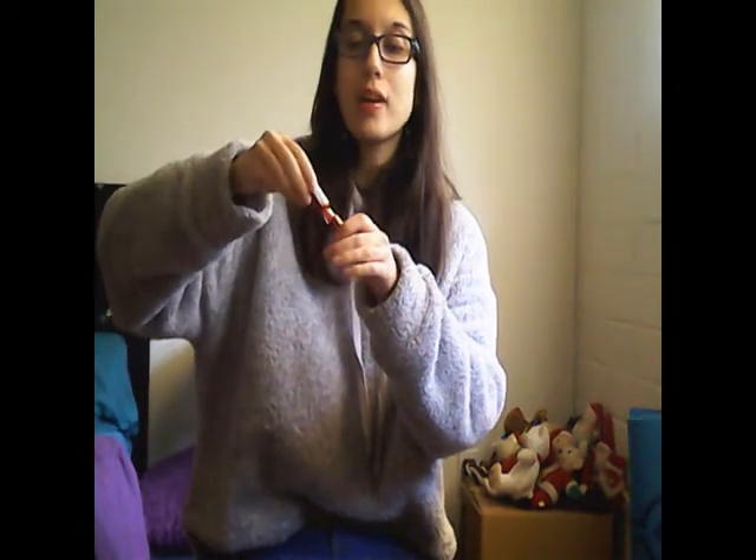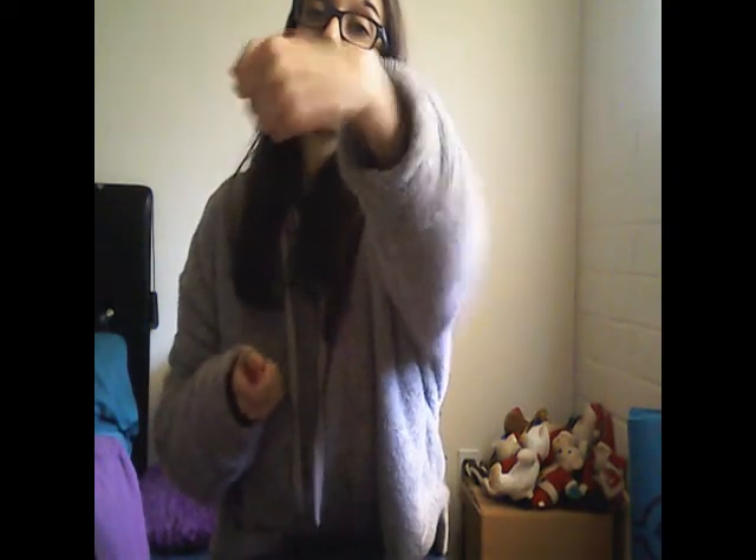So this is what the NYX Butter Gloss looks like. I'm going to show you guys the applicator — it is in BL-40 Apple Crisp. So that's what the applicator looks like. And I'm just going to swatch a little so you guys can see what it looks like. This is what the NYX looks like — I hope you guys are able to see that.